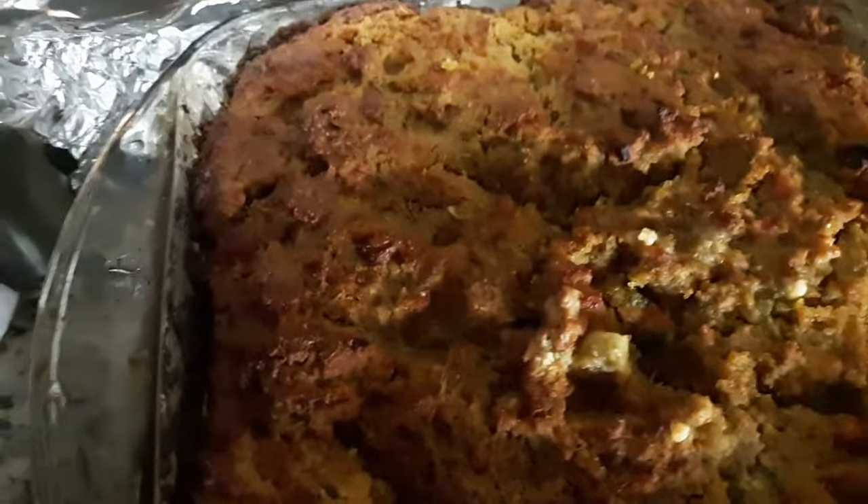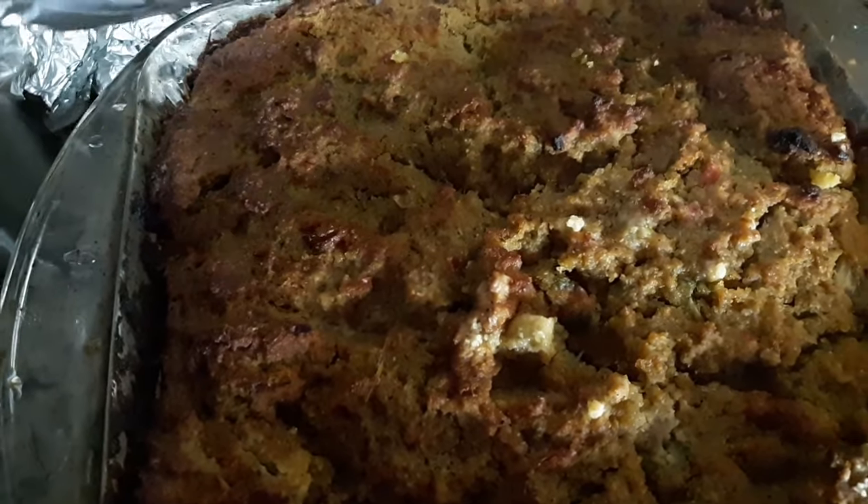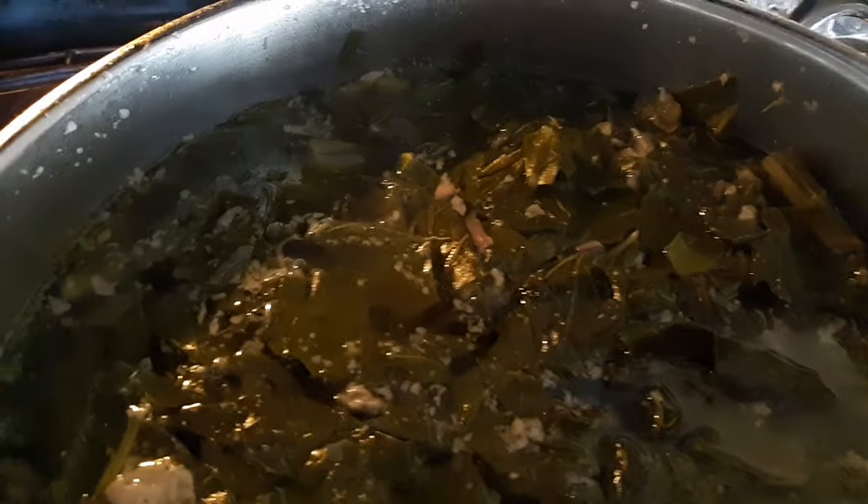Okay guys, here's the dressing. Looks yummy. Here's the yams — so good, so good. Here's the greens. Don't they look so good?